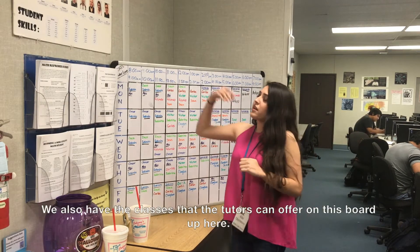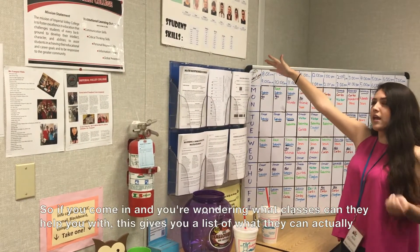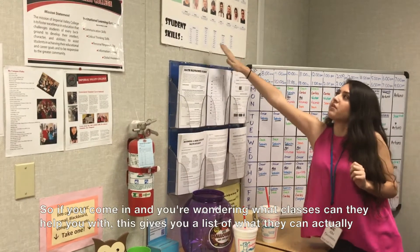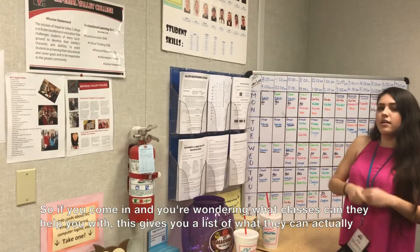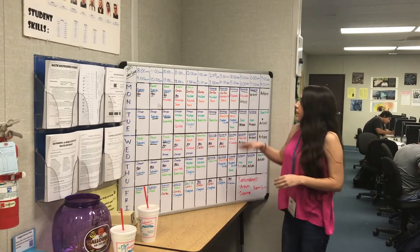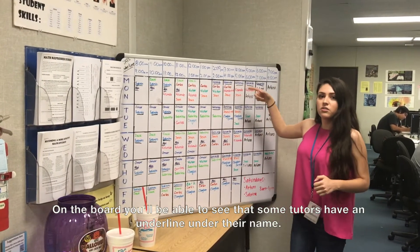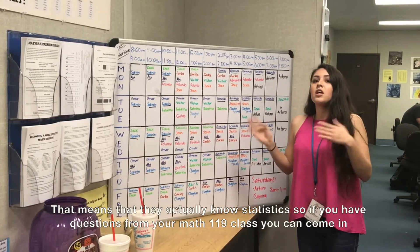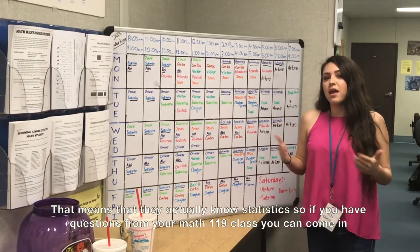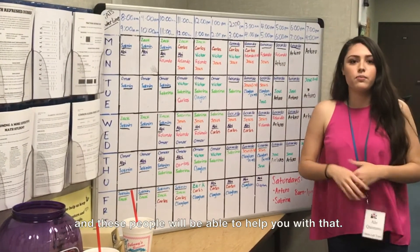We also have the classes that the tutors can offer on this board up here. So if you come in and you're wondering what classes they can help you with, this gives you a list of what they actually have experience with. Some tutors have an underline under their names, which means they know statistics. So if you have questions from your Math 119 class, these people will be able to help you with that.